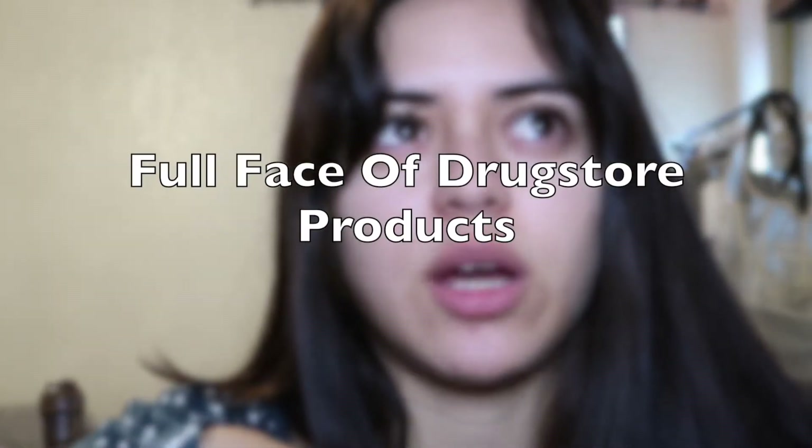Hey guys, so today I'm gonna go ahead and create this beautiful look with just drugstore products. Does Morphe count as drugstore? Because I'm gonna be using my Morphe brushes and my sponge from e.l.f. It's dirty but I'm applying it on my face, so I'm good with it.